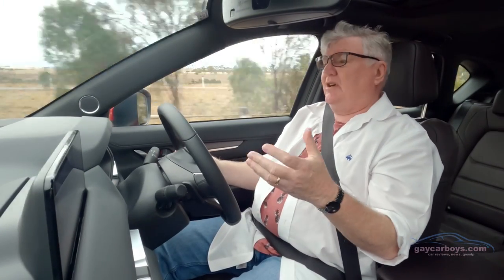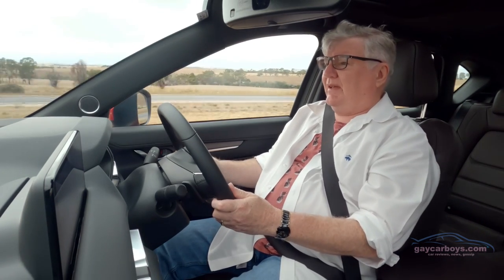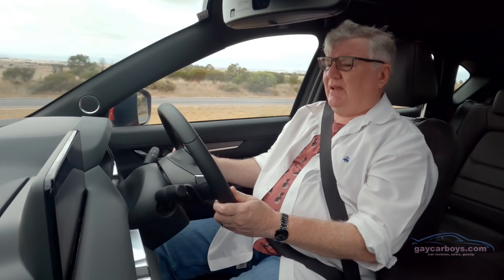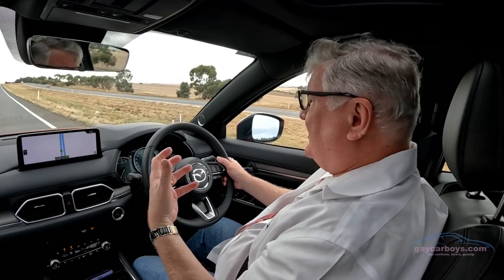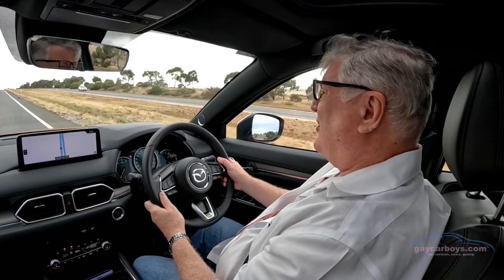If there's one thing I would say, it's that Mazda haven't done a whole lot with engines and transmissions over the last few years. Unfortunately, the six-speed automatic — as smooth and silky as it is — is a couple of cogs short.